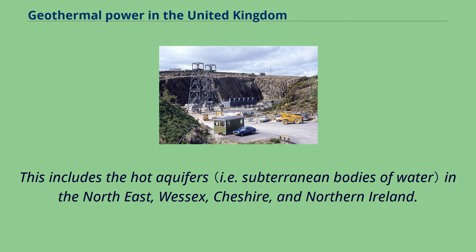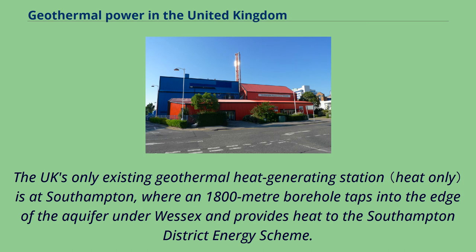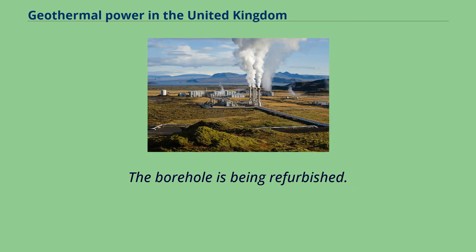Heat-only projects include the hot aquifers in the northeast, Wessex, Cheshire, and Northern Ireland. The UK's only existing geothermal heat-generating station is at Southampton, where an 1,800-metre borehole taps into the edge of the aquifer under Wessex and provides heat to the Southampton District Energy Scheme. The borehole is currently being refurbished.